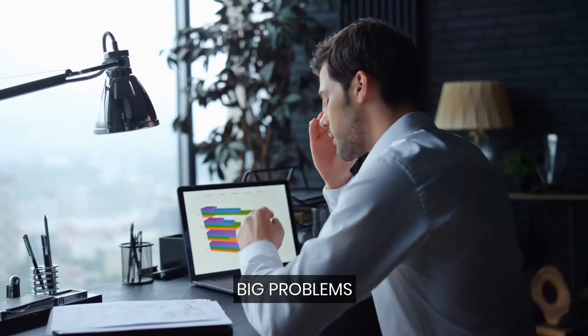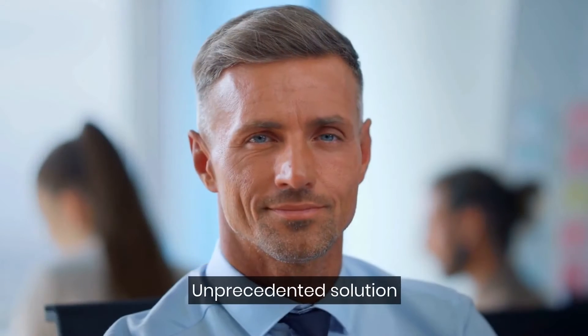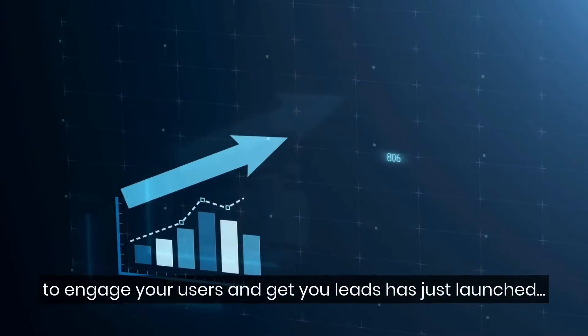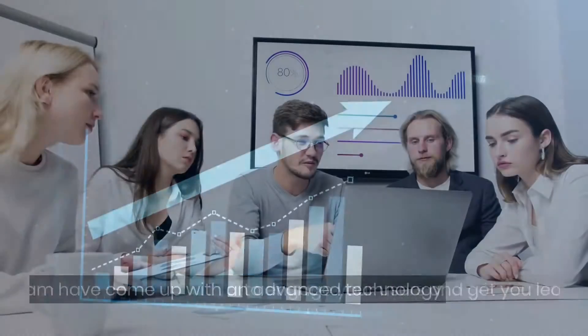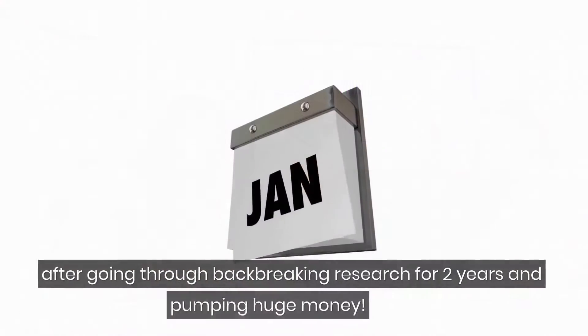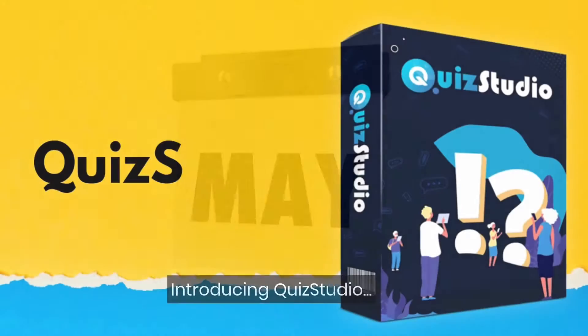I can relate to these big problems because I have been through all of these for years. But your days of suffering are over, because an unprecedented solution to engage your users and get you leads has just launched. I and my team have come up with an advanced technology after going through backbreaking research for two years and pumping in huge money. Introducing Quiz Studio.